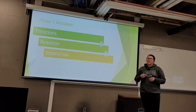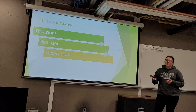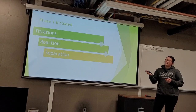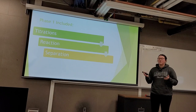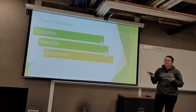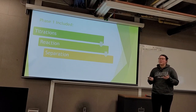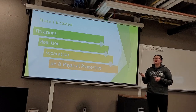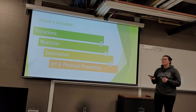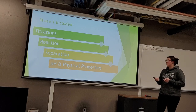Our biodiesels were then left to separate for a week. A transesterification reaction yields biodiesel and glycerin, and it's important that these two are separated because glycerin contains salts, free fatty acids, and other contaminants that you don't want in your fuel. Once separated, we took the pH and the physical properties to ensure our sample quality was appropriate.